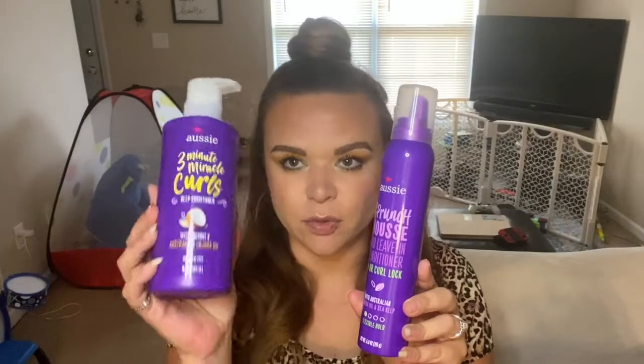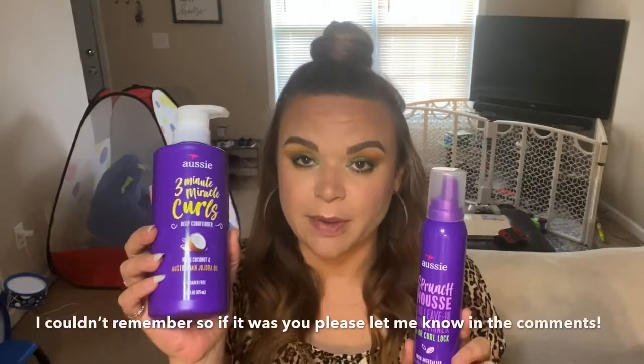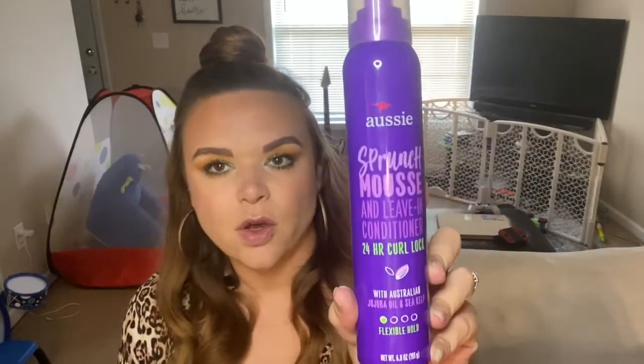For most of my life I've had wavy hair, and when I was younger it was a little more ringlet-y. But since having Manny, I guess my hormones have changed because my hair is trying to be curly again. So I picked up two items — the Three Minute Miracle Curls deep conditioner, and this scrunching mousse leave-in conditioner. I'm hoping to bring my curls alive on days I want to do that, and hopefully these two items will help.